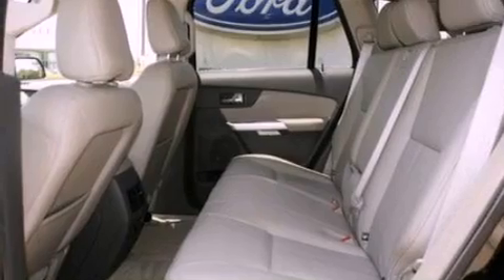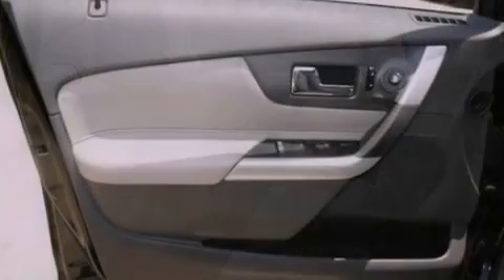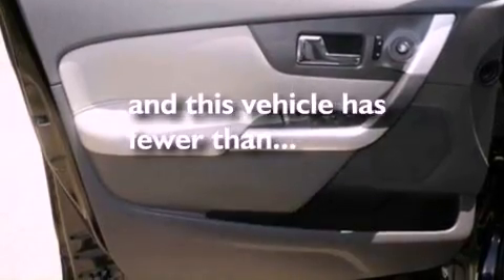Additional features include a four-wheel independent suspension, a rear spoiler, a passenger side vanity mirror, an anti-lock braking system, a split folding rear seat, and this vehicle has fewer than 19,000 miles on the odometer.